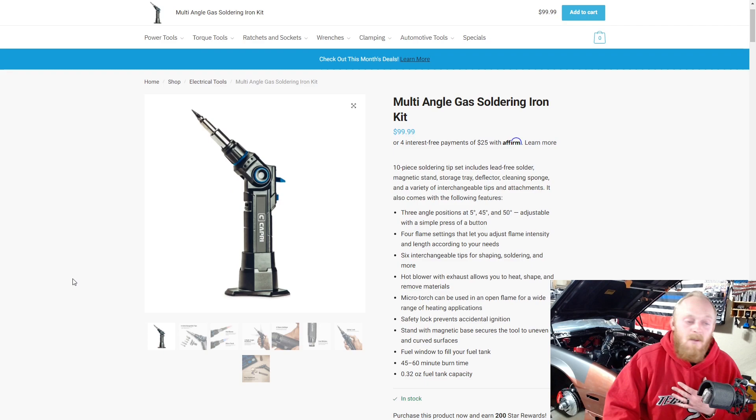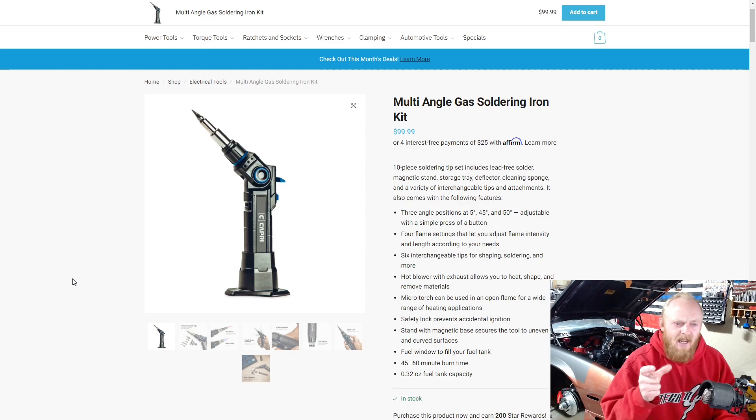Next, here they have the multi-angle gas soldering iron kit. I actually picked up this set and it's fantastic. I used to have a Weller soldering iron, and that thing was like a brick — huge, heavy, and all you could do was the soldering iron function. It was also plug-in, not cordless or butane. I had to have it plugged in, big and bulky and heavy. Then I got a little miniature torch and it was garbage. The nice thing about this is it's very versatile with multiple different functions.